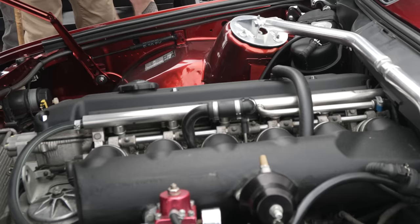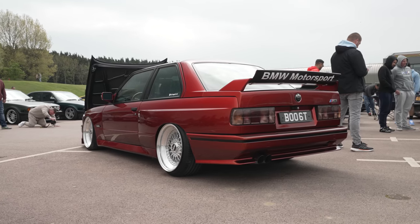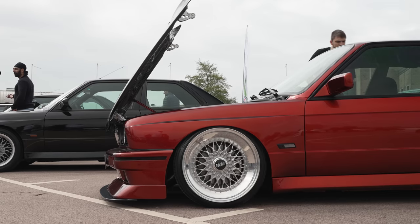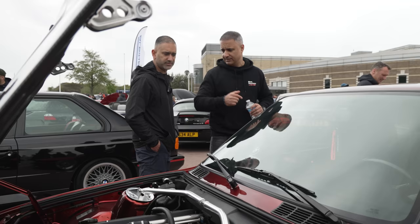I don't know how he gets the power down — it's on air suspension, stretch rubber, and he says it wheelspins everywhere. It's throttle happy! Let's carry on walking — there's a lot of BMW here.